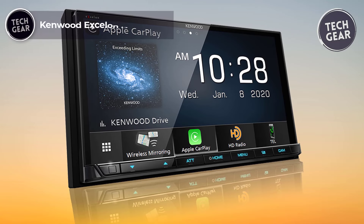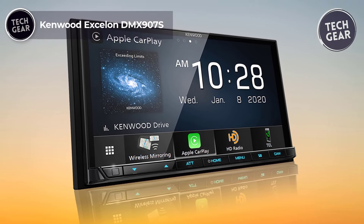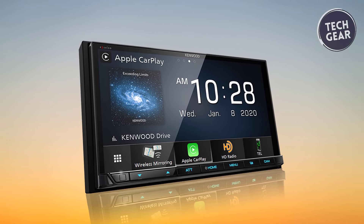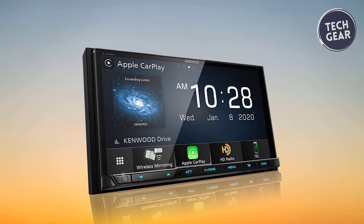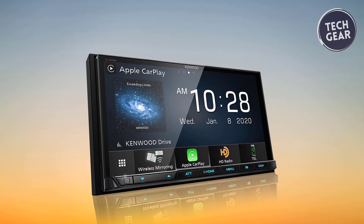The Kenwood DMX907S, priced at $499, is a beacon of innovation, seamlessly integrating Apple CarPlay and Android Auto to enhance your in-car experience.